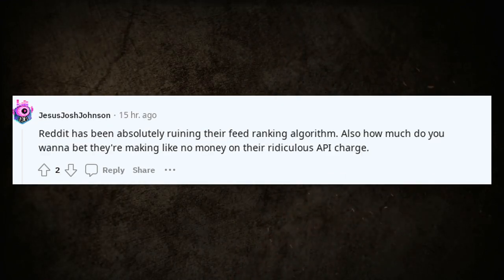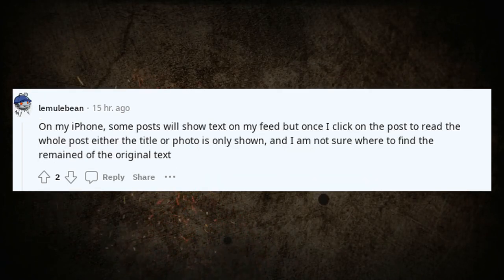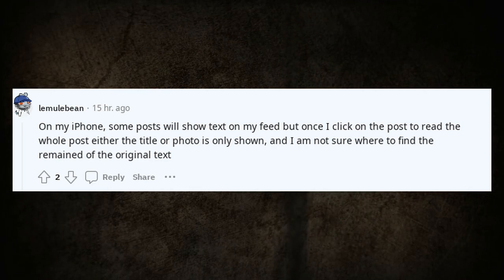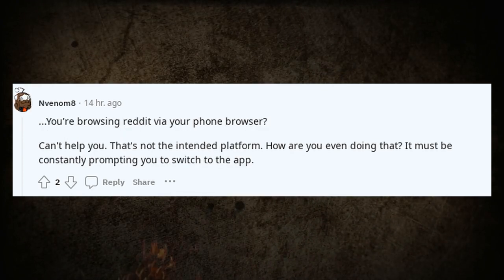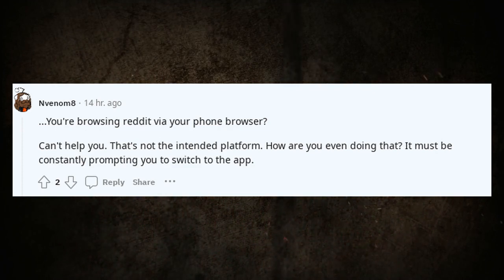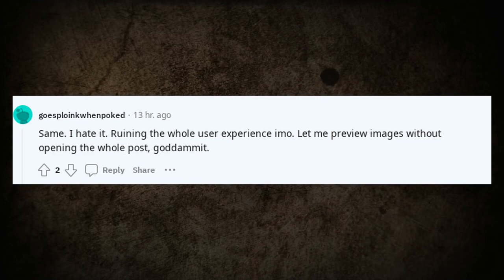Reddit has been absolutely ruining their feed ranking algorithm. Also, how much do you want to bet they're making no money on their ridiculous API charges? On my iPhone, some posts will show text on my feed but once I click on the post to read the whole thing, only the title or photo is shown and I'm not sure where to find the rest of the original text. Let me preview images without opening the whole post — god damn it.